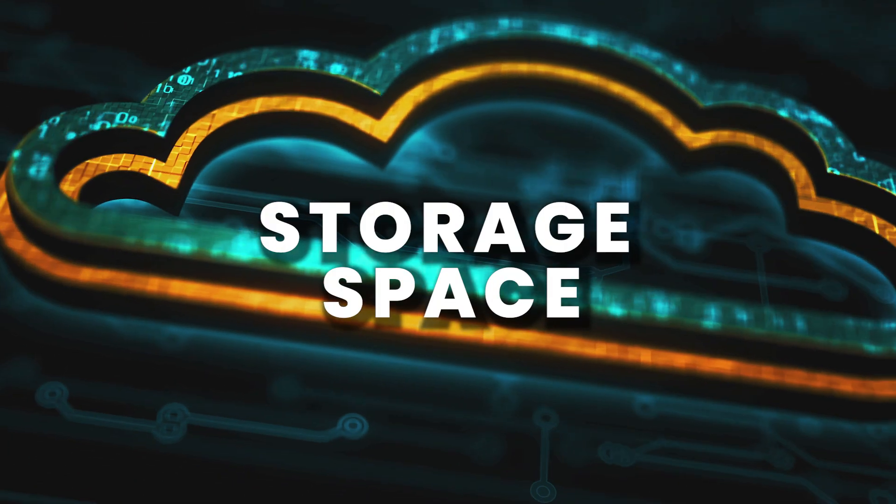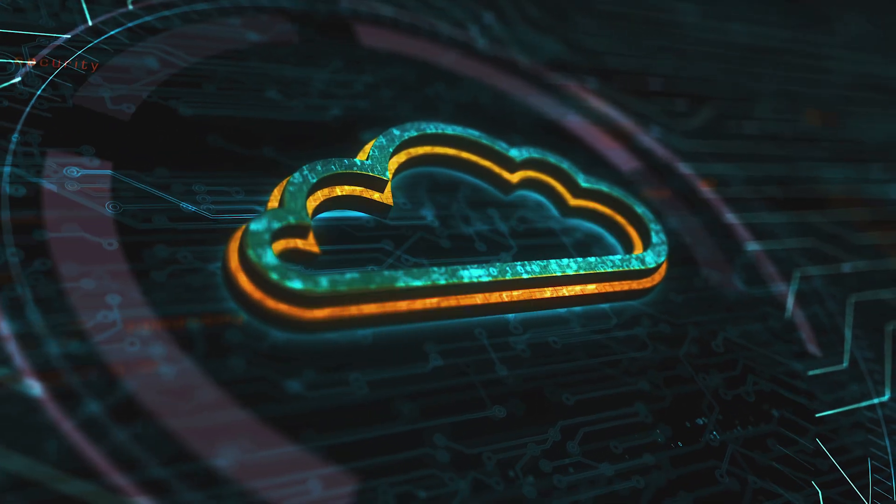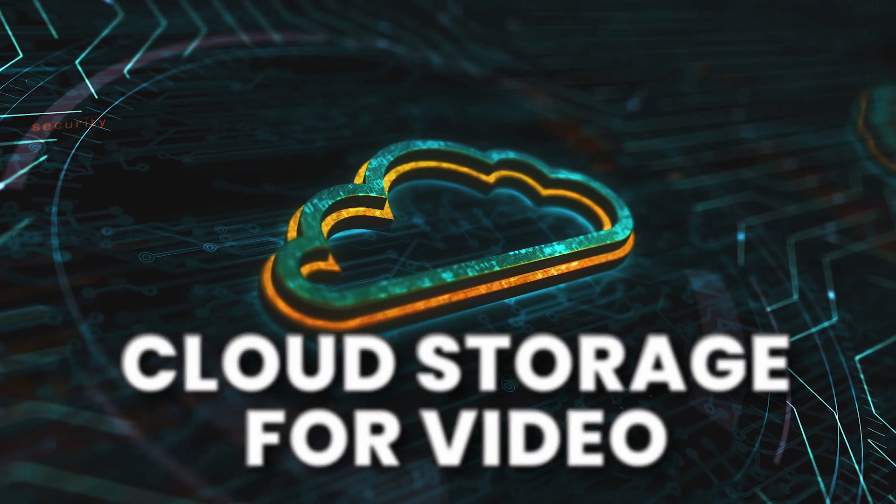It's hard to choose the right cloud storage for videos. You need to consider storage space, read and write speeds, sharing tools, and a bunch of other stuff. That's why today I want to show you eight fantastic cloud storages for videos. Hopefully this video will help you to save some time, money, and sanity when shopping for different types of video storage.